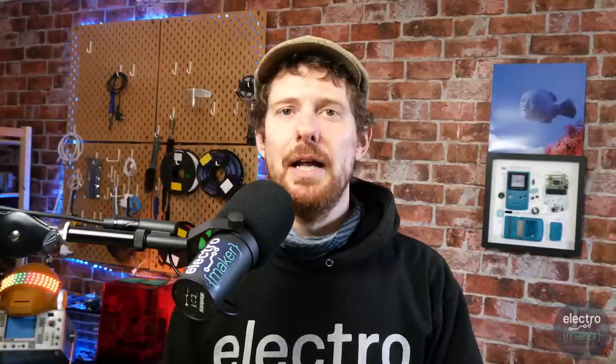One quick note before we start: this is our 99th episode, which is incredible. We will be having a celebration for our 100th episode next week — a massive giveaway and a look back on some of the cooler parts of the ElectroMaker show. Whether this is the first episode you've seen or whether you've been with us since the very start, you're not going to want to miss it. We're doing a ludicrous giveaway and it's going to be a bit of a party. Whoever thought this show would make it to 100 episodes? Thank you all so much for sticking with us.